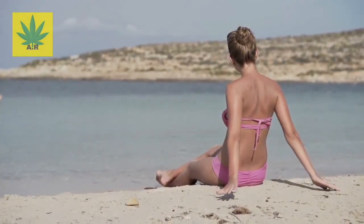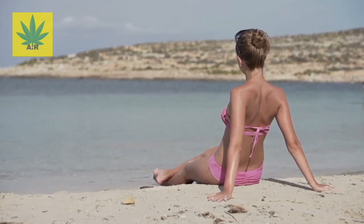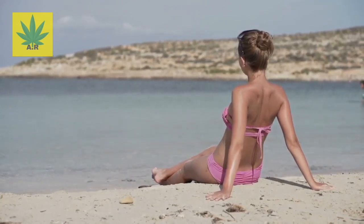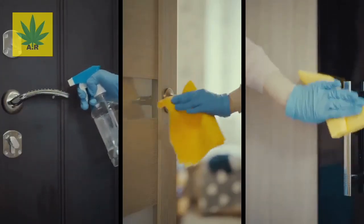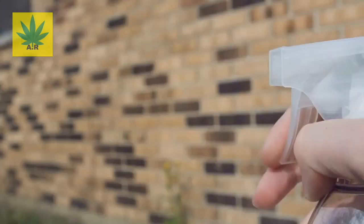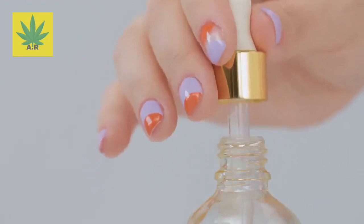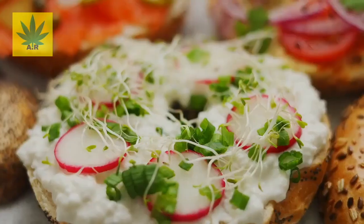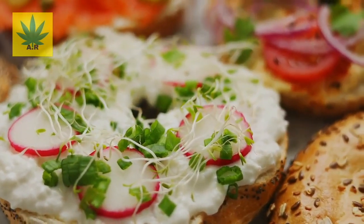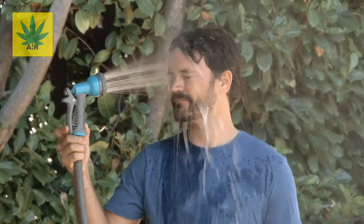Benefit number eight: it provides quick relief from sunburns. Because of its anti-inflammatory, pain-relieving properties and natural cooling sensation, eucalyptus oil is ideal for soothing a painful sunburn. Its antibacterial properties also help keep your skin healthy and free of infections. To use it, fill a 2-ounce spray bottle halfway with filtered water, add 2 to 4 drops of eucalyptus oil and 1 teaspoon of pure aloe vera gel, give it a good shake, and spray it on your skin. On a hot summer day, this can also be used as a cooling mist.